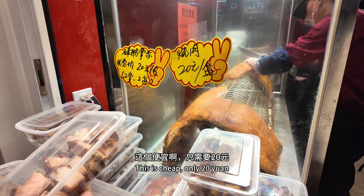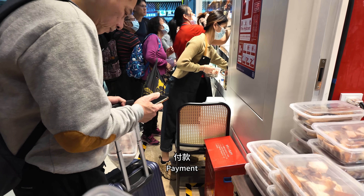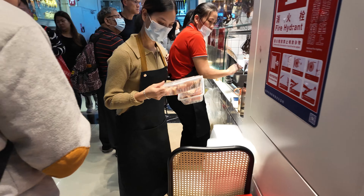This one is cheap — only 20 yuan. I'm a little hungry so I'll buy a box to eat. Payment. Thanks.